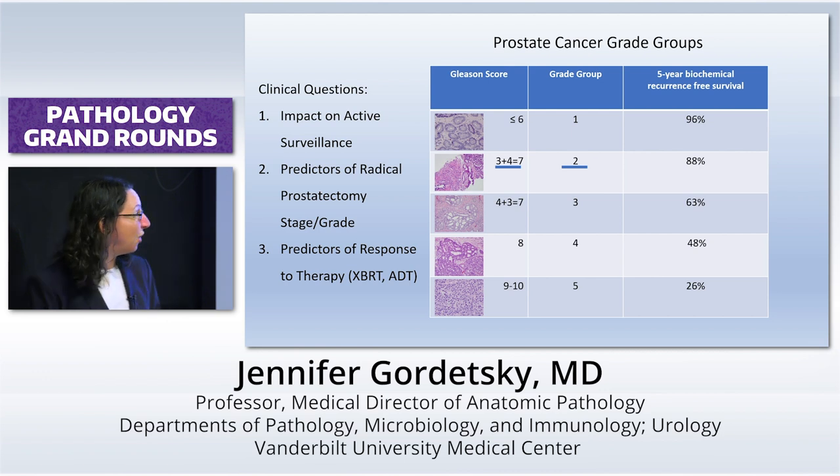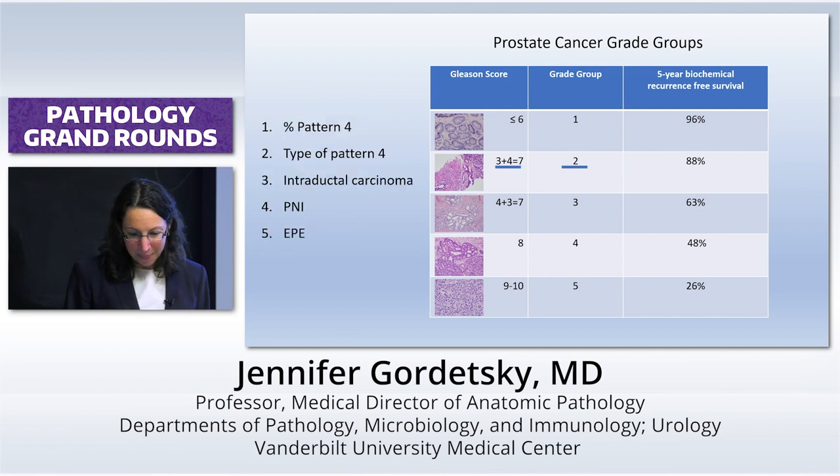Of course they're going to push the envelope and say, we know some of those three fours are three threes, so we want to put some of those on active surveillance. The question is, which ones? And this is where we can really be helpful. Percent pattern four, types of pattern four, IDCP and INEPE — let's go through these.